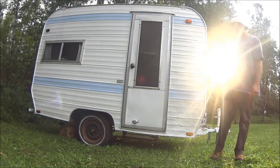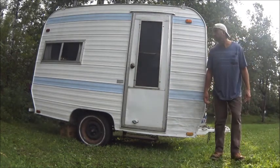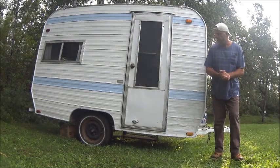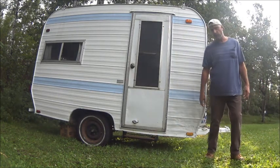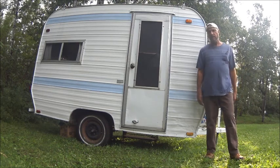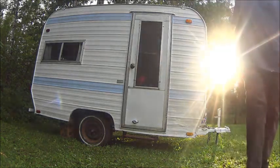So I went up there and dragged it down here. Everything seems to be working on it pretty well. Let me take you inside and show you around, do a quick little tour. I've been working on it — that's why I'm kind of dressed funny. I had to take off the tire on the other side. But let's go inside.